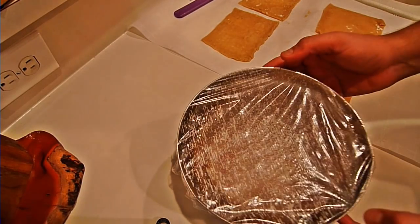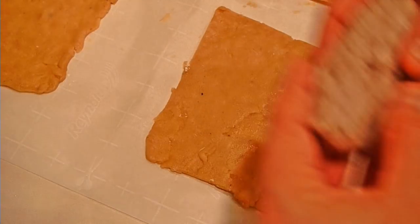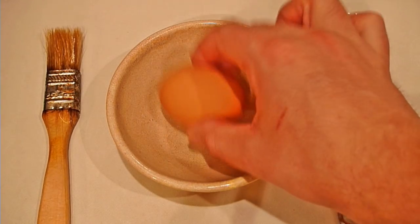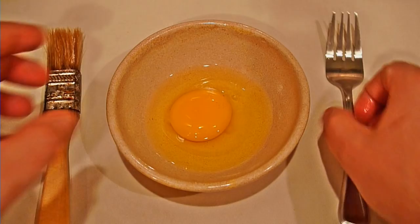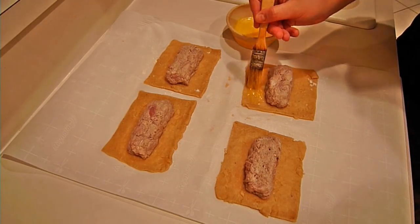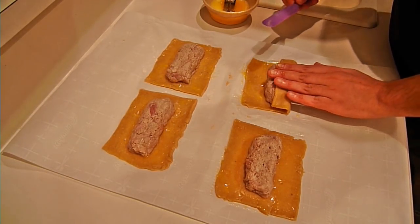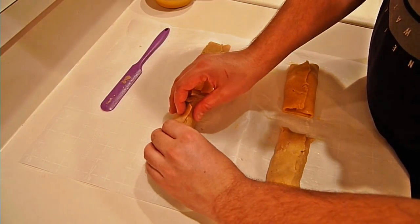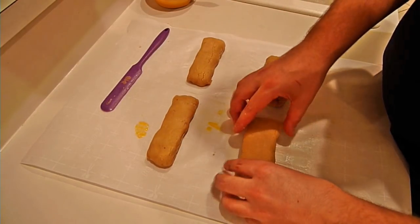Carefully separate the dough squares, then take some of our filling and form four sausages that match the size of the dough squares. Crack open an egg and scramble it up. Brush the edges of the pastries and then carefully fold it over the sausage. Fold over the other side, squeeze together the open ends and fold them over. Watch out to not rip apart the brittle pastry blanket — avoid any holes, because they will let our jelly run out later on.